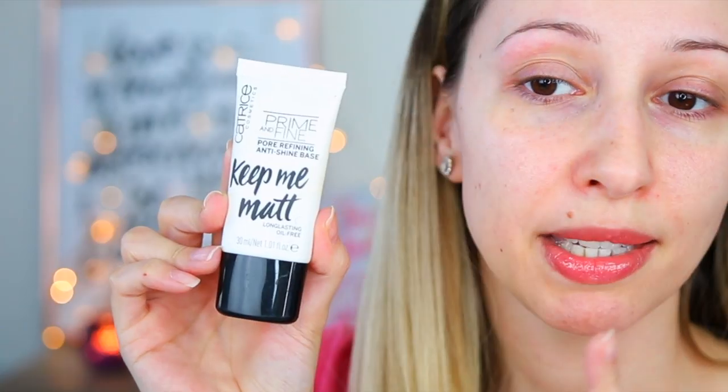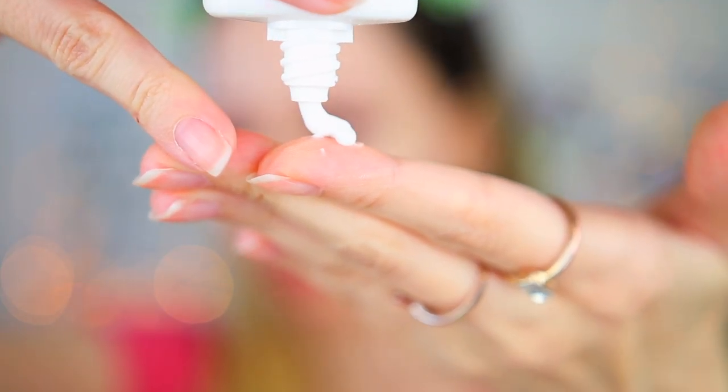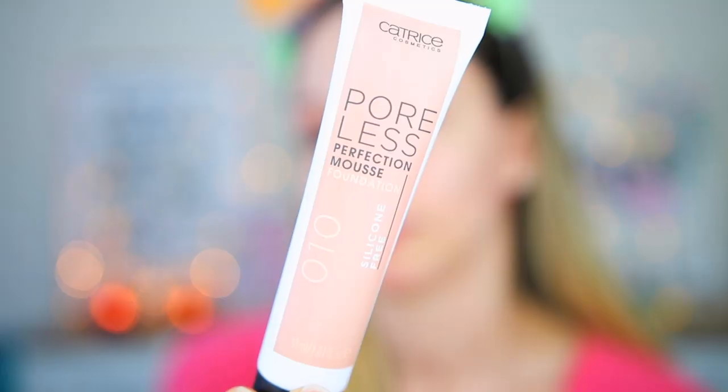I'm going to start off with my primer — I'm using this one by Catrice that I've been using for the last three years. This is my go-to primer when testing a new foundation: the Prime and Fine Pore Refining Anti-Shine Base, which is long-lasting and oil-free. For the foundation, I'll use a sponge on one side and a brush on the other. Let's take off the safety tape — I'm very curious about the formula.